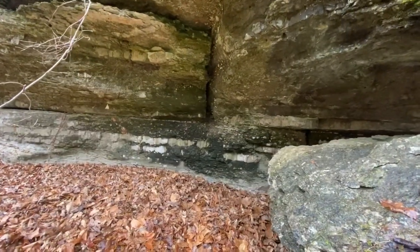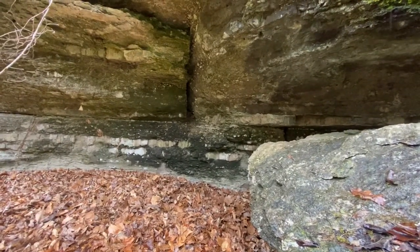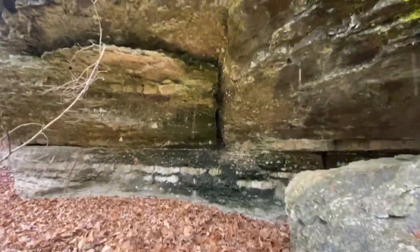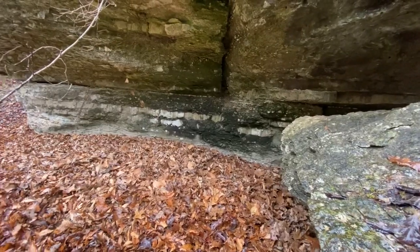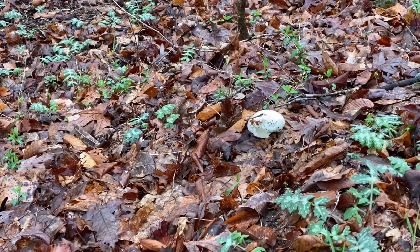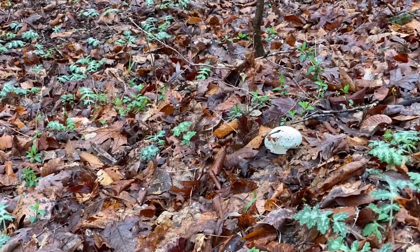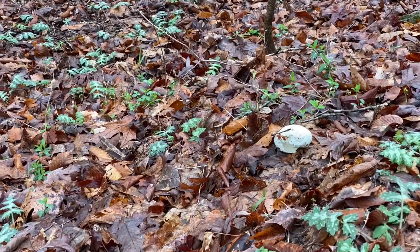I'm going to say that black is soot, maybe from campfires under here. There is a big broken-open egg there — twice the size of a chicken egg, at least. I wonder what that would be.